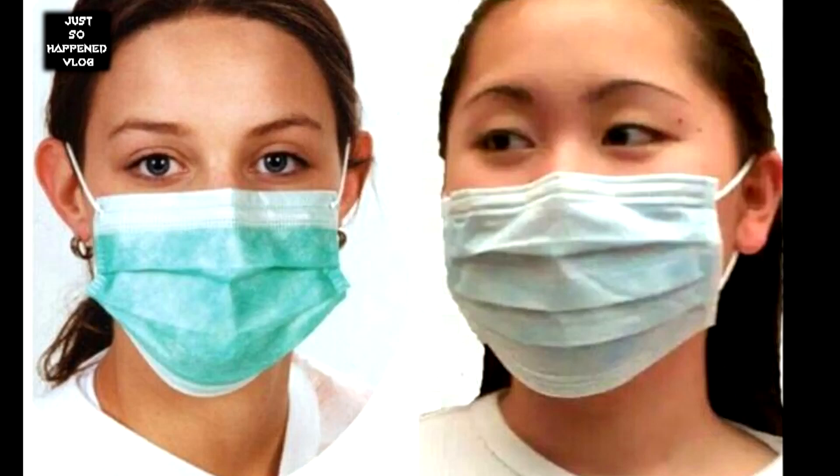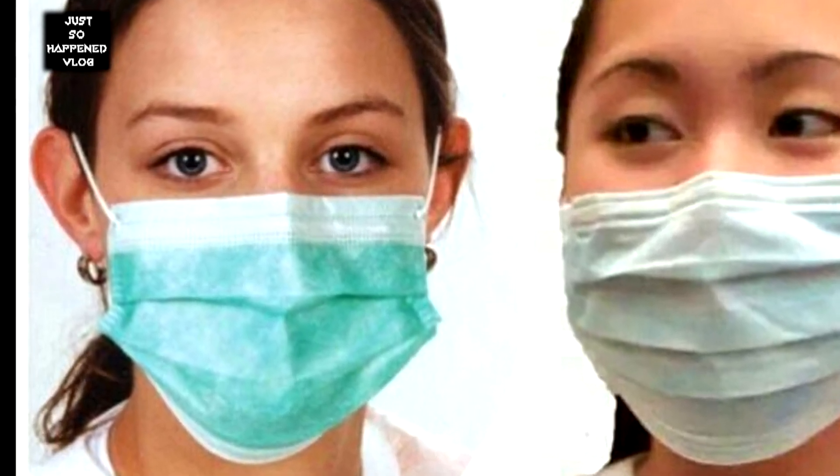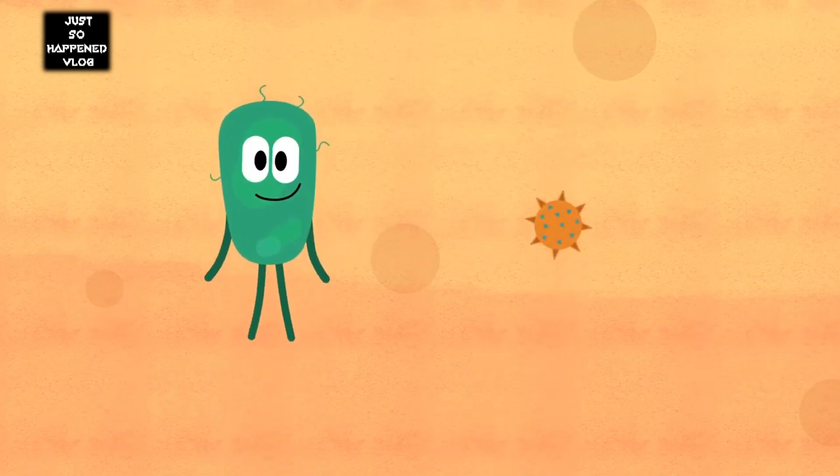When using a medical mask, you are supposed to use it as follows. First, colored side out if you are sick and do not want to spread your germs around. Second, white side out — this is supposedly the filter part — when you are not sick and you want to stop germs from getting in.